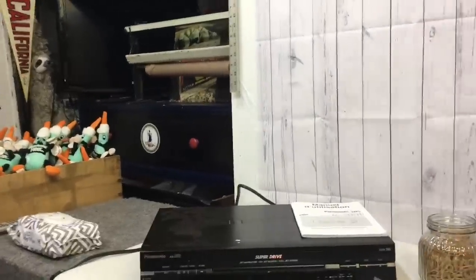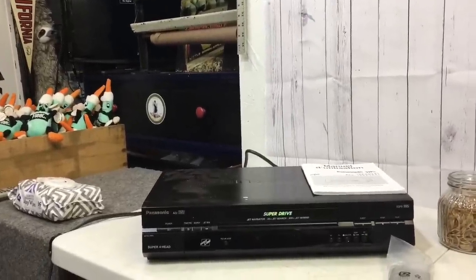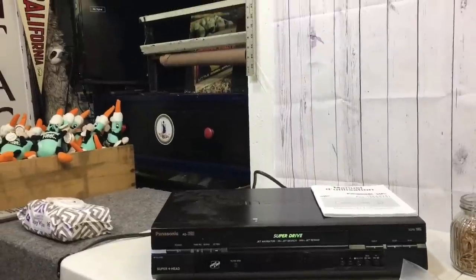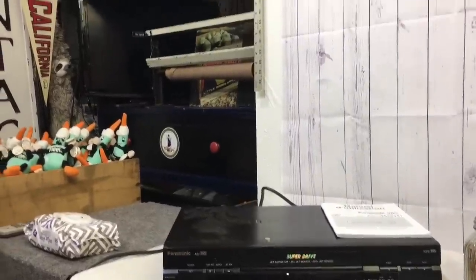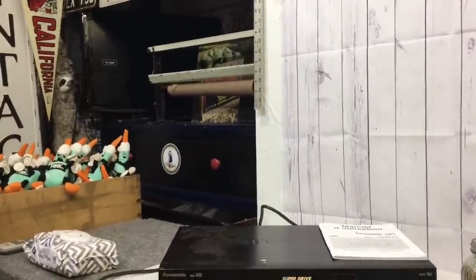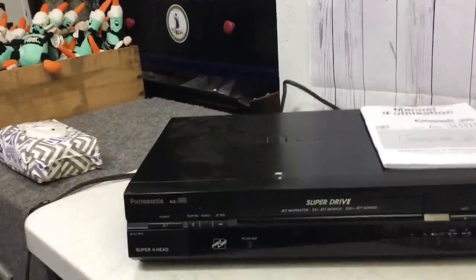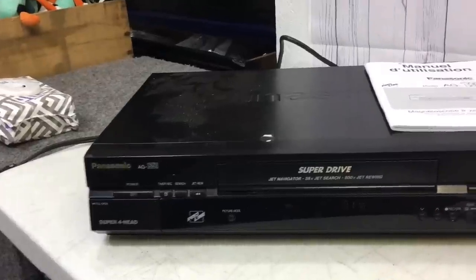I'm going through a pile of VCRs and DVD players and combos and I just want to give a little bit of an idea of how I do it. Some of you resellers already know all this stuff — I don't want to sound condescending — but if anybody's new and wants to sell VCRs, they aren't quite as lucrative as they used to be, but they're still okay if you get them really cheap.